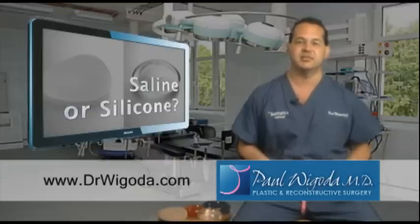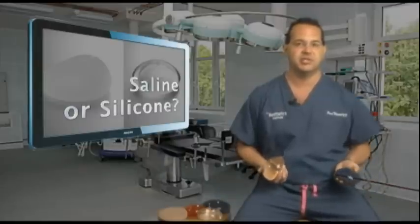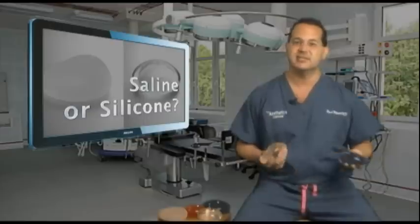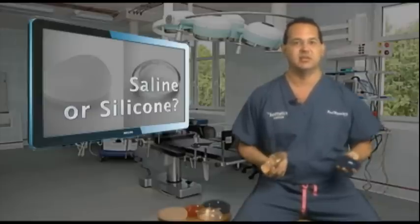The second thing is how long the implants will last. There is about a 1% chance per year that an implant will break. The shell of the implant, whether it's saline or silicone, is the same. So how long they will last really doesn't change, whether it's saline or silicone.